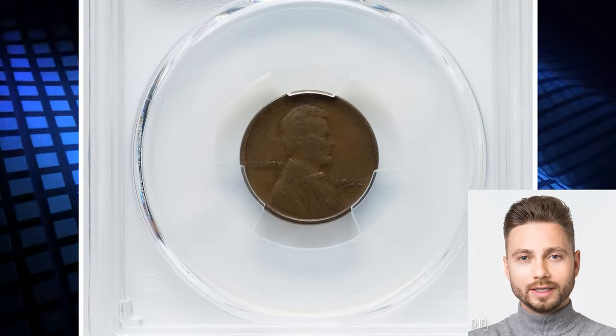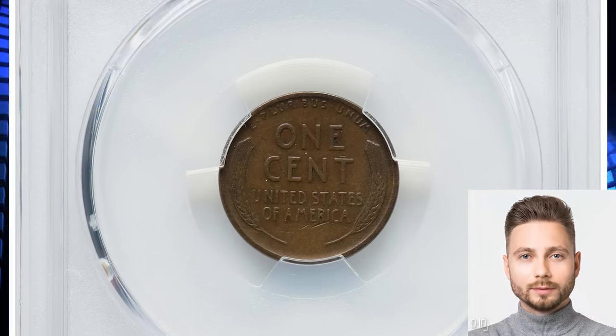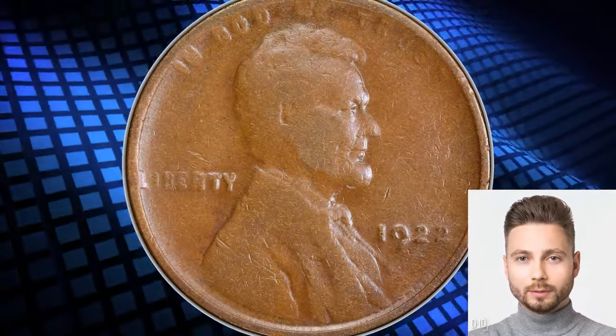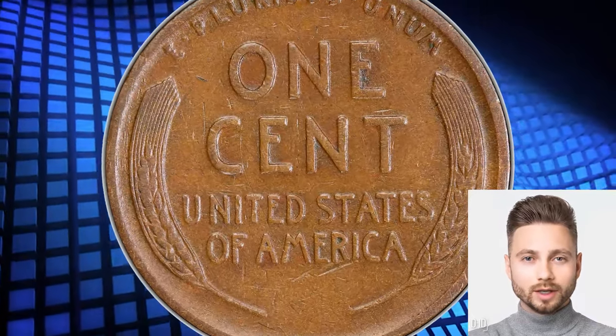1922 No. D Lincoln Cent graded as VF25 by PCGS. VF stands for Very Fine Grade in Numismatics. As a representative of this highly sought-after variety, the obverse of this penny is weakly struck, with light-to-medium wear and numerous contact marks evident due to circulation.